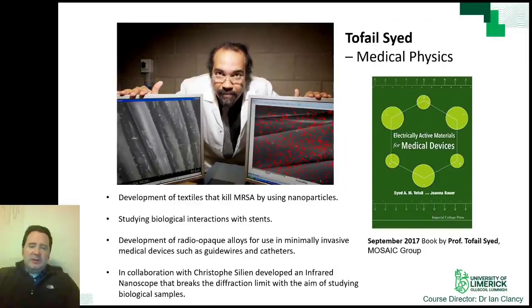Professor Tafail Syed has interests in medical physics, such as using nanoparticles embedded into clothes that can kill MRSA, a superbug found in many hospitals. He is also interested in the interaction between medical devices and their biological environment, so that a person is not dangerously affected.